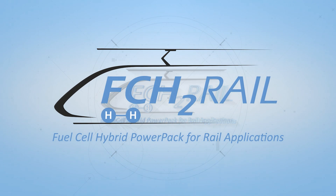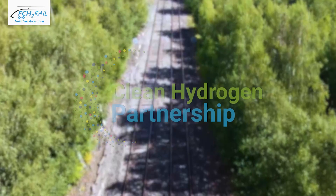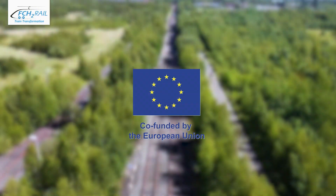It is in this context that the project FCH2Rail was born. Selected by the Clean Hydrogen Partnership and co-funded by the European Union to boost the development of hydrogen technologies in railways.